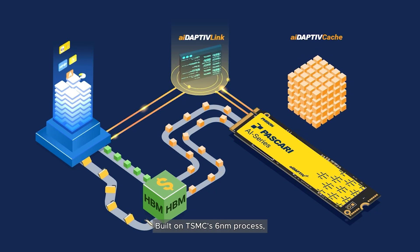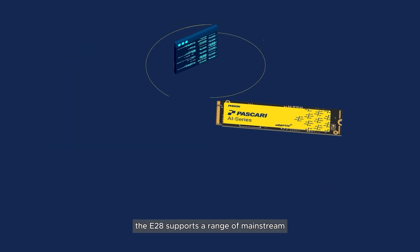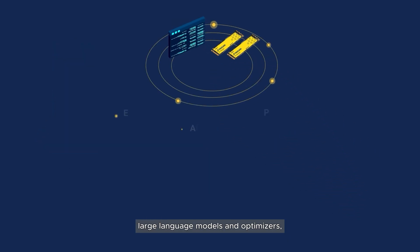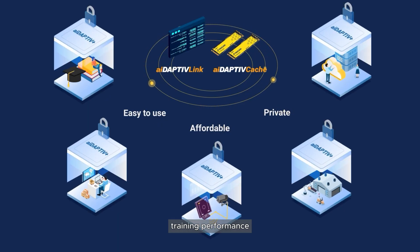Built on TSMC's 6nm process, the E28 supports a range of mainstream large language models and optimizers, delivering efficient, scalable training performance across edge and enterprise deployments.